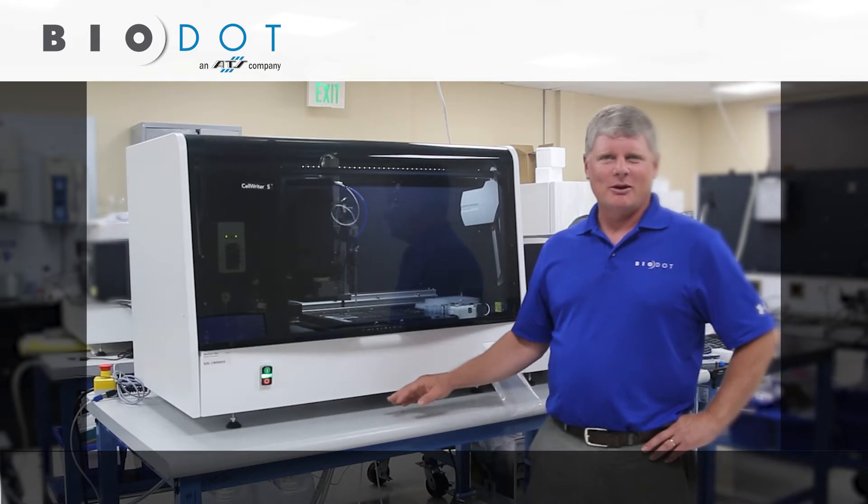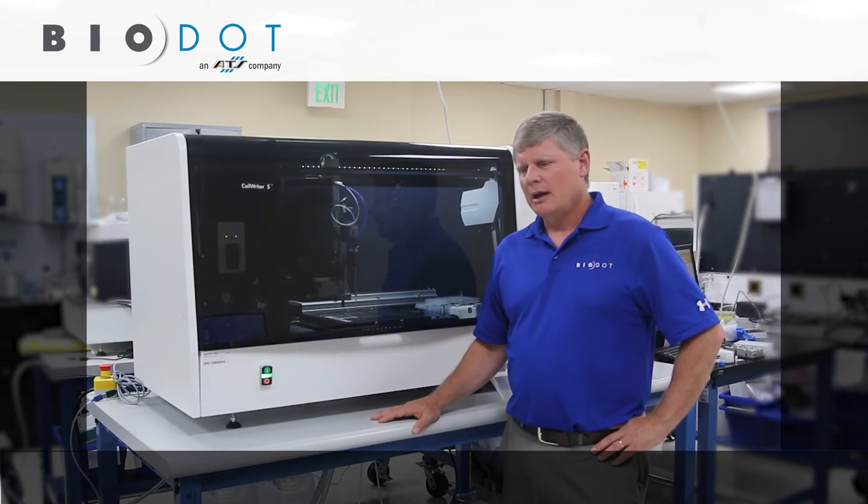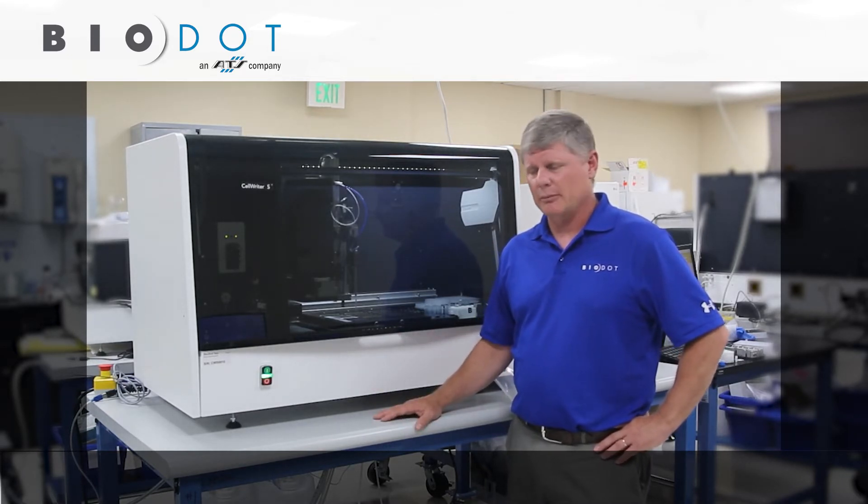Today I'm coming to you from our quality control facility here in Irvine, California, where we build all of our instruments. And I want to introduce to you the Cellrider S, our benchtop model for fish and cytogenetics automation.